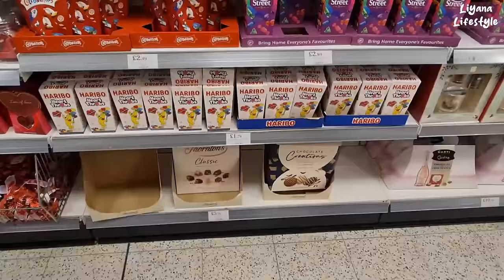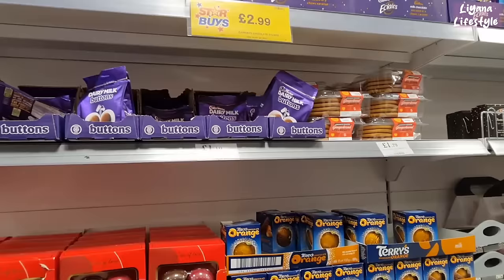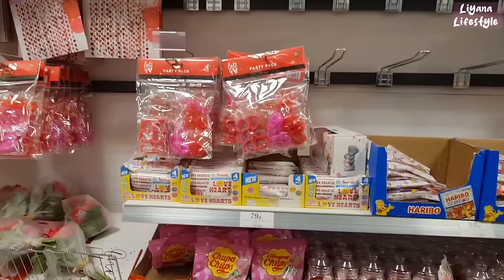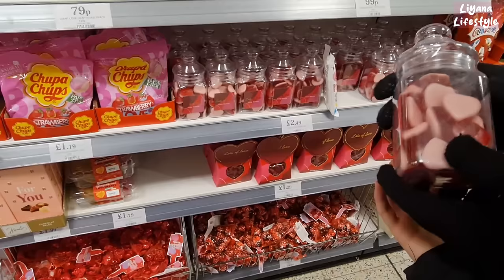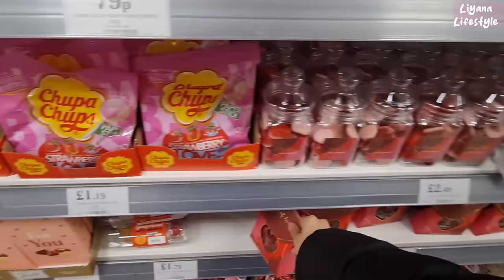Haribo hearts are £1.79. We've got Thorntons for £5.99 — that's the one we had before and ate all of! I love hot gingerbreads — do you like gingerbreads? Yes, really. £1.79 — that's a good price, let's get that. There's a party pack of 24 to spell out messages. The strawberry and cream one is one of my favourite flavours at £1.19. £2.49 for these ladybirds in a bag. Lots of love sweets for £1.29 — what I like is that they don't look cheap, they actually look really nice.